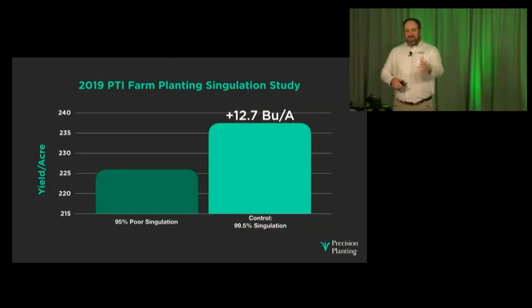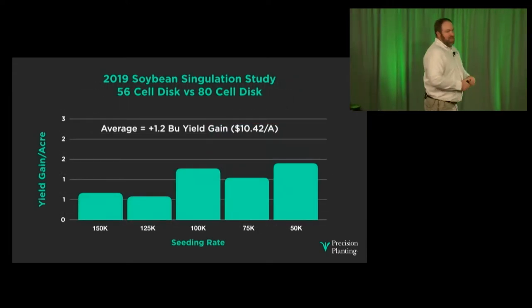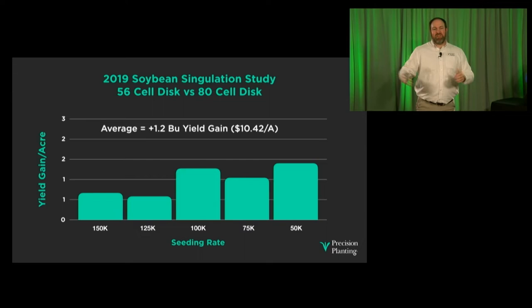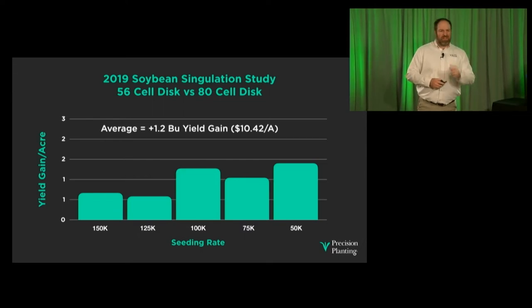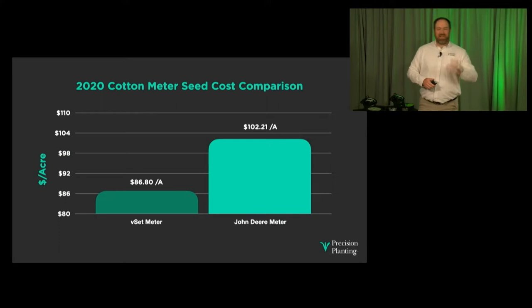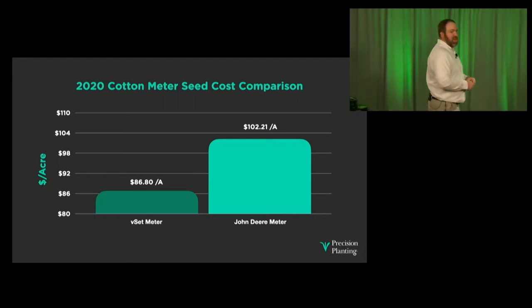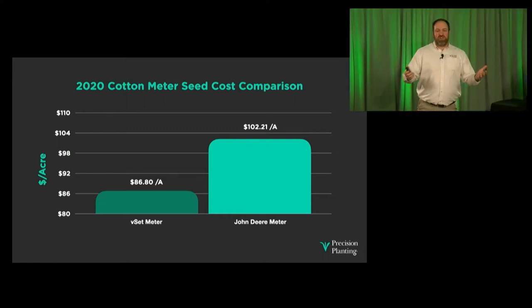Here's a study showing that just a 4.5% increase in singulation performance — up to almost perfect — drives a 12.7 bushel per acre yield increase. For soybeans, planting singulated beans versus non-singulated across a wide variety of populations shows about a 1.2 bushel per acre yield gain. And sometimes it's not about yield but cost. Here's a cotton comparison: an accurate meter costs about $86.80 per acre in seed costs, while a more traditional meter that doubles a lot costs almost $16 more per acre just in seed costs alone.